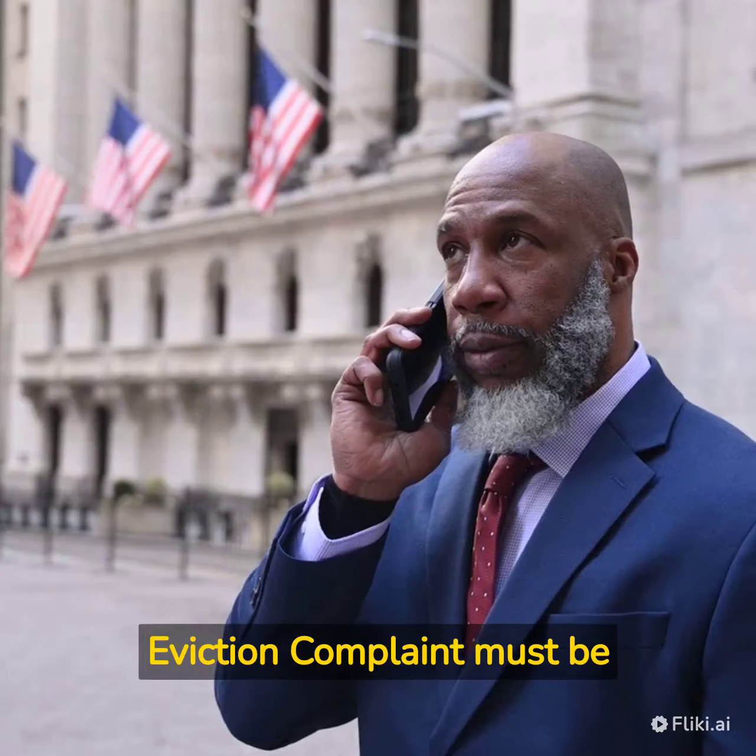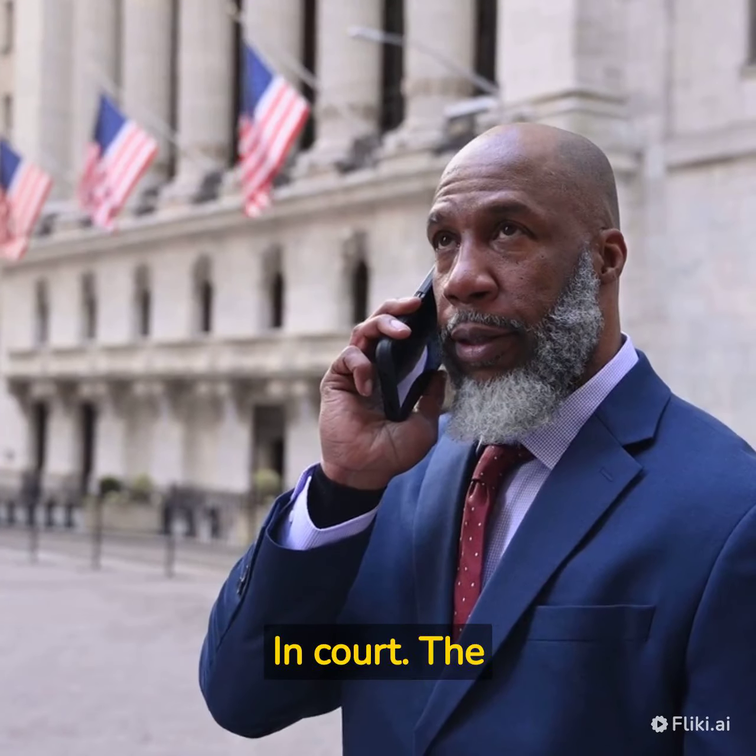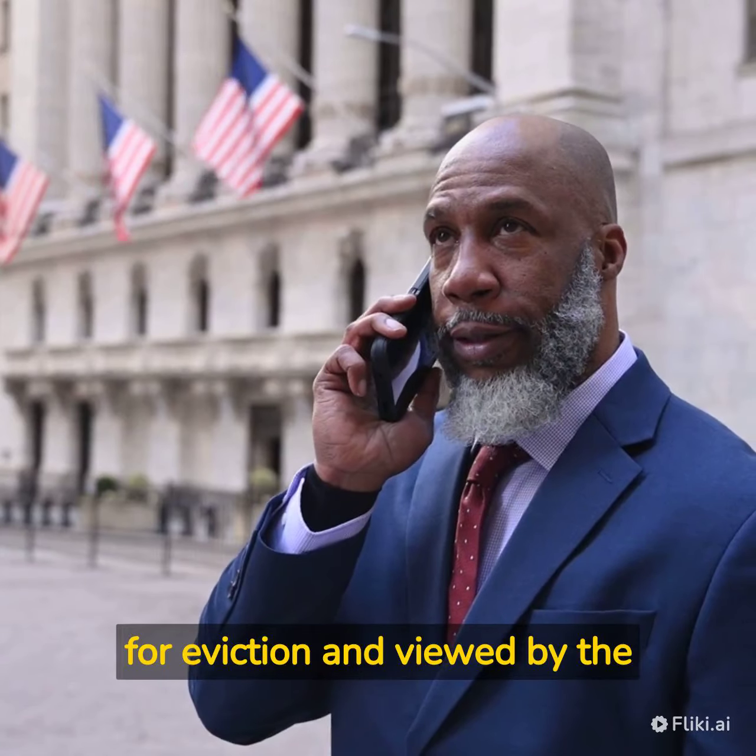In the summary process, an eviction complaint must be filed and all parties must attend court. The landlord must state the reason for the eviction, which will be reviewed by the judge.